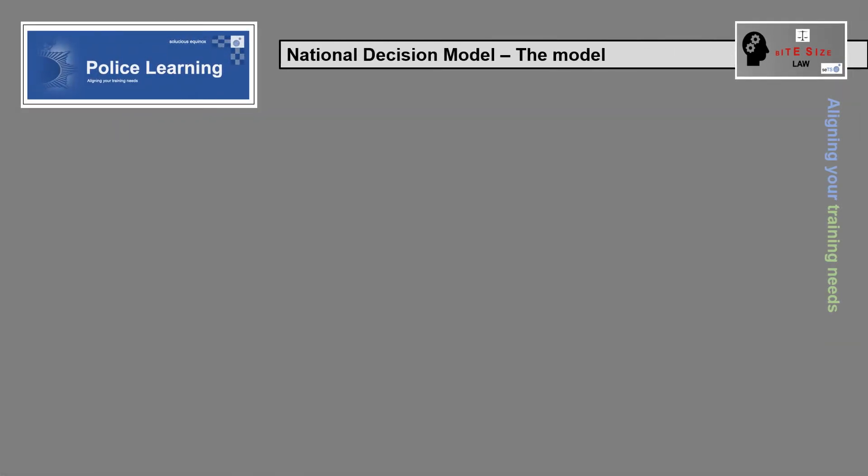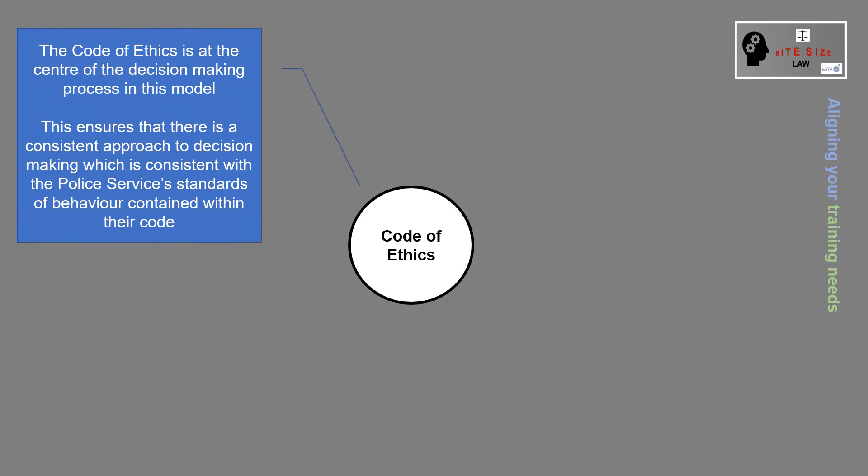The National Decision Model. The Code of Ethics is at the centre of the decision making process in this model. This ensures that there is a consistent approach to decision making, which is consistent with the police service's standards of behaviour contained within their code.